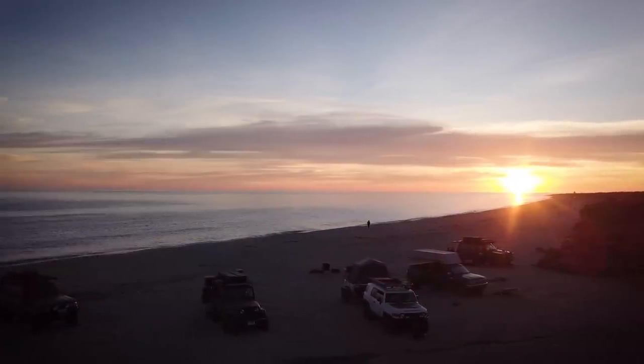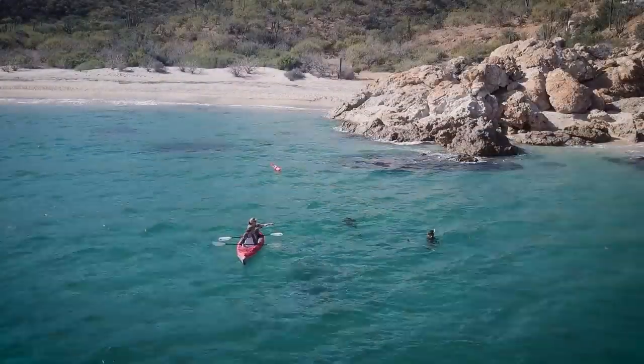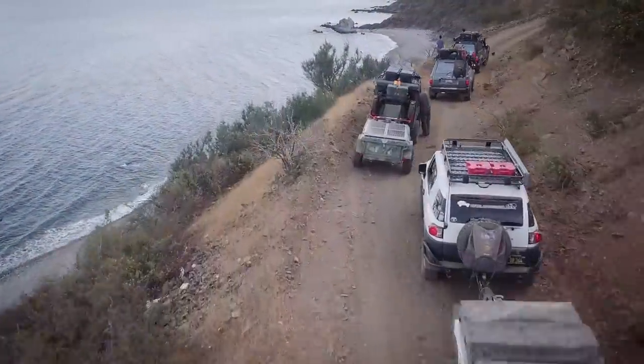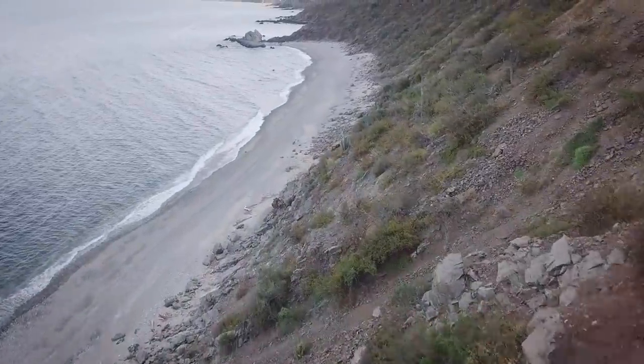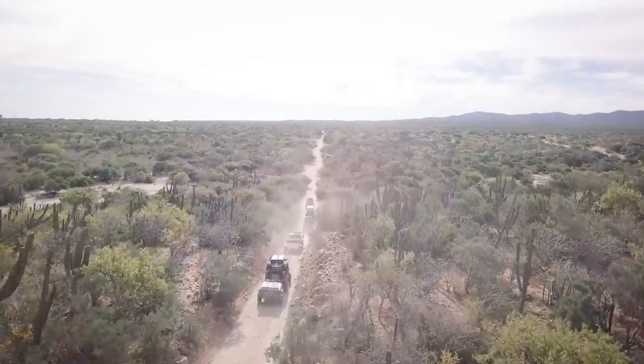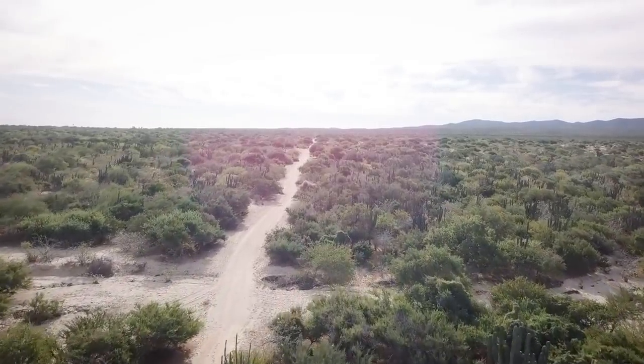Why would you want to go down to Baja? Baja represents true adventure to many. It's an evolution in your overlanding lifestyle and a great way to cross international borders and go to a truly remote location. It's fairly accessible and fairly easy to do. Adventure requires going outside your comfort zone, and taking the leap to cross the border and hang out in the remote wilderness is exactly that. But with a little planning, it's not that tough — soon you'll be a Baja pro. At the end of this video, I'll go over some do's and don'ts and other tips for your first trip.